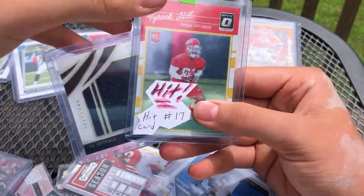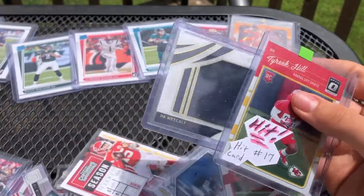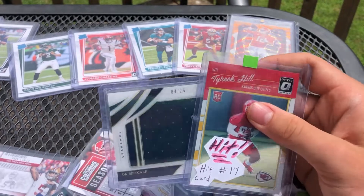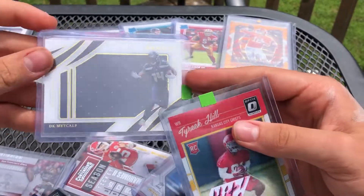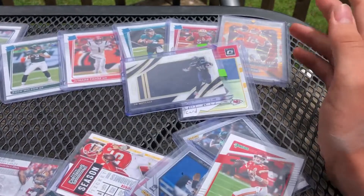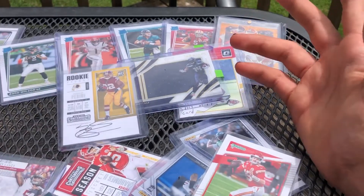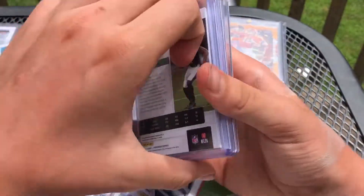I cannot get over that. Immaculate out of 25 — that's probably a $50 to $100 card right there. And then Tyreek Hill right there. Wow. This is not staged, guys, I promise. I got three random packs — I hit him up and said I want to do some more.